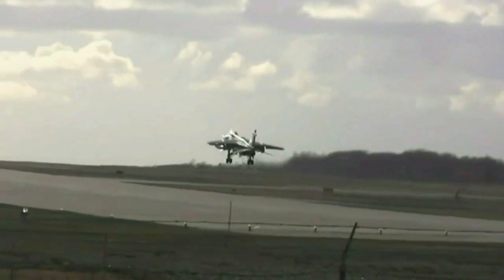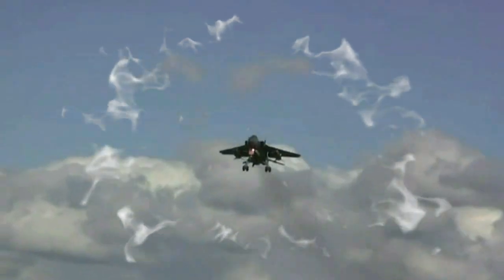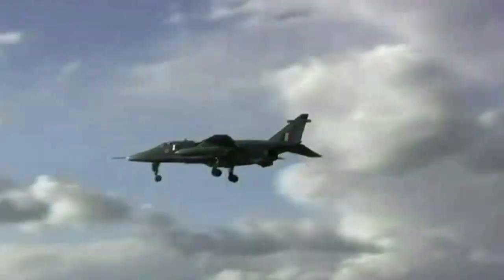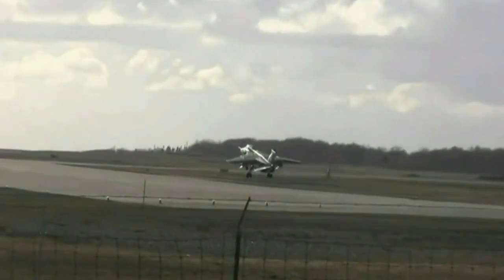Installation of AESA is apparently part of this program now. This is HAL's new DARIN 3 navigation attack system that allows the Jaguar to do pinpoint bombing. DARIN 3 allows a pilot to feed in the coordinates of targets deep inside enemy territory, and once airborne, the computer's inertial navigation system directs the pilot to the target, telling him when to release his weapons precisely.